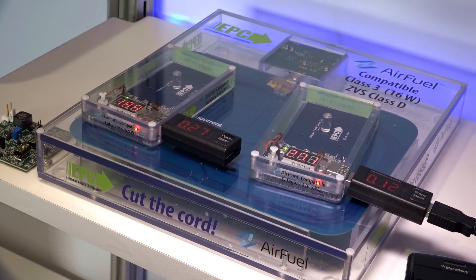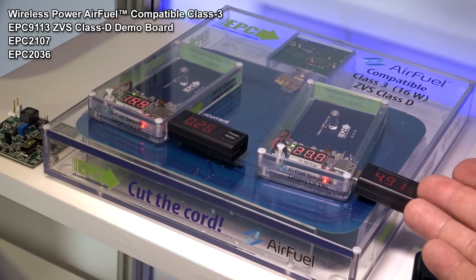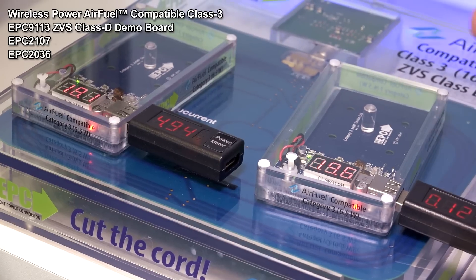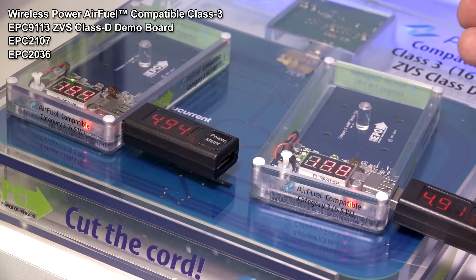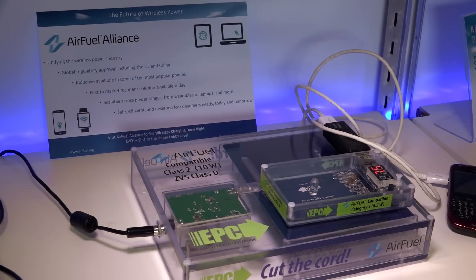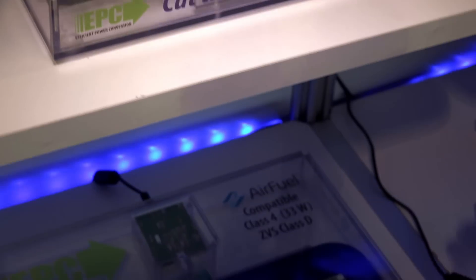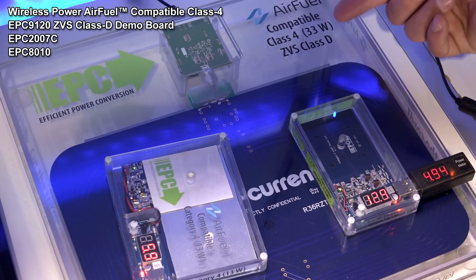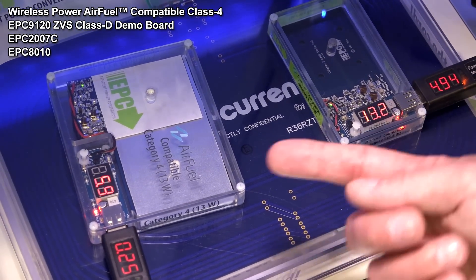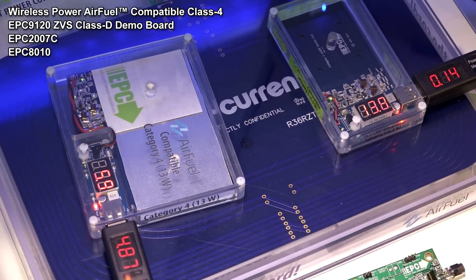Over here we have our Class 3 AirFuel standard demonstration product. The AirFuel standard is the loosely coupled highly resonant system that operates at 6.78 MHz. This particular model can easily handle more than one device simultaneously. Here we have two Category 3 devices each rated at 6.5 watts. On this smaller model we have a Class 2 compatible system rated at 10 watts running one Category 3 device. At the bottom here we have our largest model, which is the Class 4 capable of 33 watts, and it can operate many devices even of different power levels. In this example we have a Category 4 device capable of 13 watts together with a Category 3 device capable of 6.5 watts.